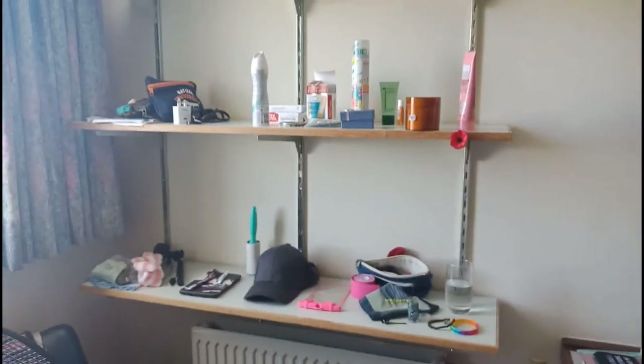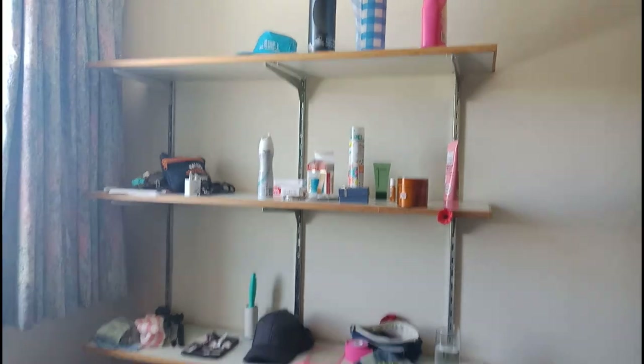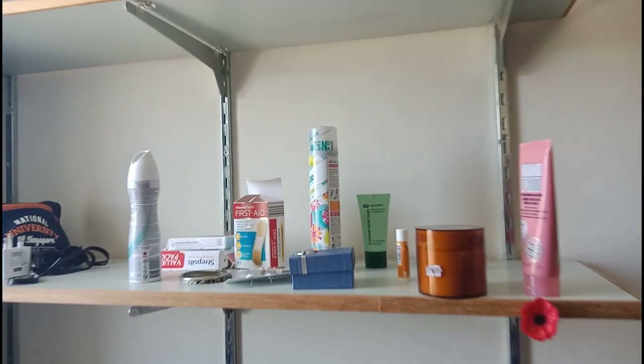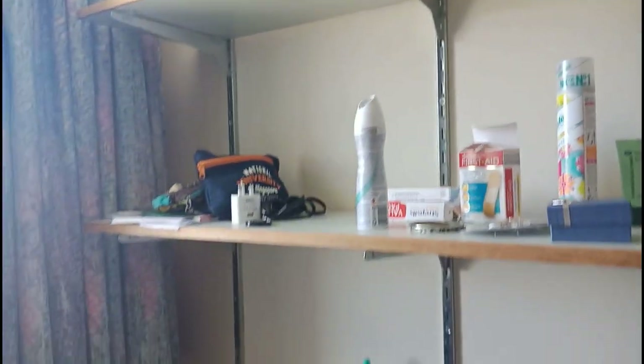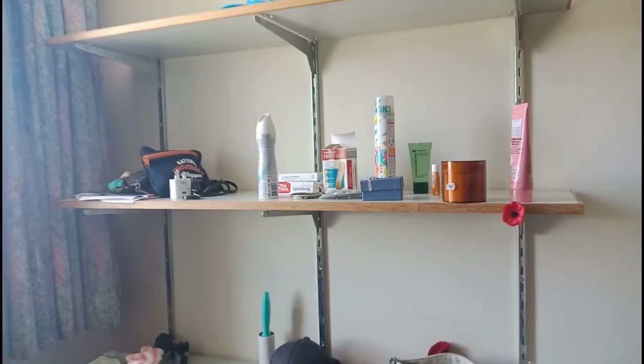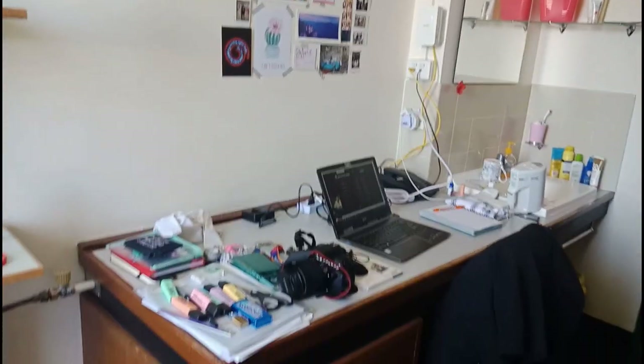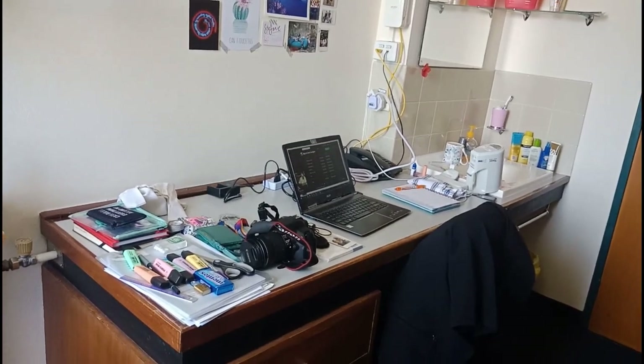Then we have these shelves, which are basically home to miscellaneous stuff. My beauty and deodorant things are here, some band-aids, and everything else is just items that don't have any other home.